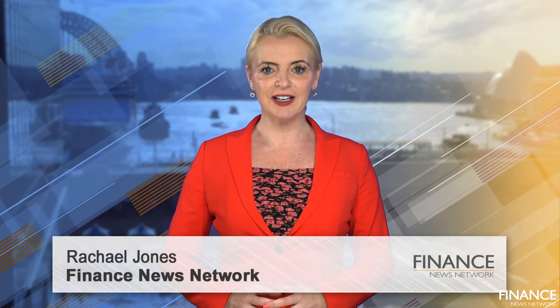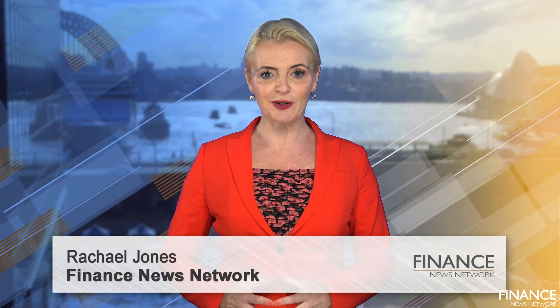Hello, I'm Rachel Jones for the Finance News Network. Joining me from Acorn Capital is Resources and Energy Analyst, Corina Bader. Corina, welcome to FNN. Hi Rachel, thanks for having me.